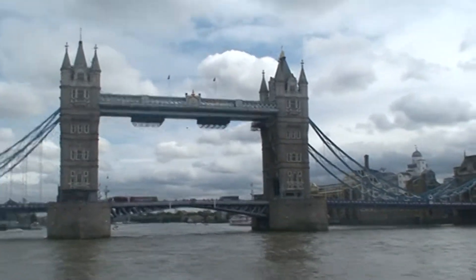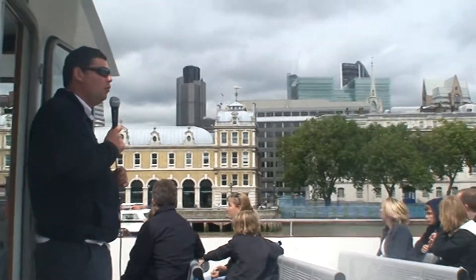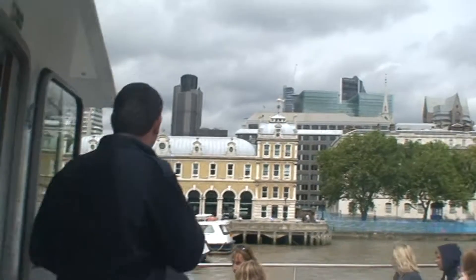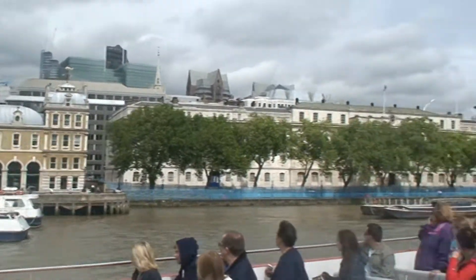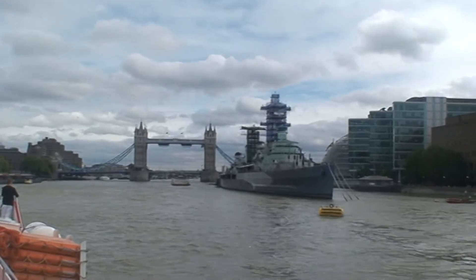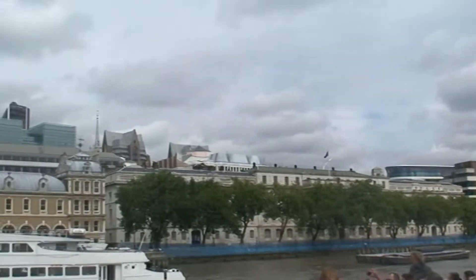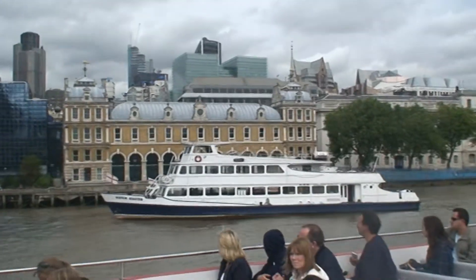Somebody took a bridge to be raised and they stopped the traffic on both sides, as you can imagine. The small yellow brick building — that's the old Billingsgate fish market, one of London's many markets. Fish was sold on this site for nearly a thousand years. The tradition ended in 1982 and they moved to a larger building further down the river in the Docklands area.